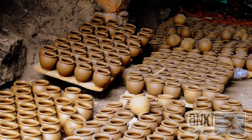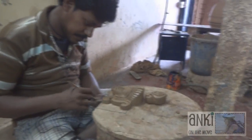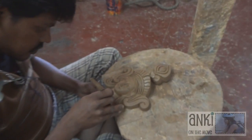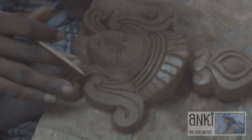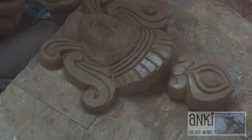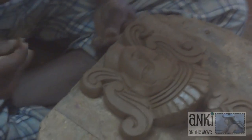I did see a potter at work on a statue, making something beautiful. He let me try my hand at the statue as well.